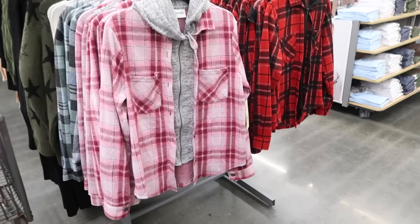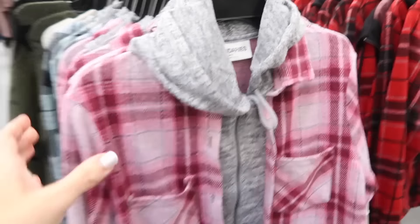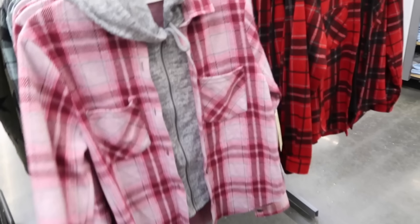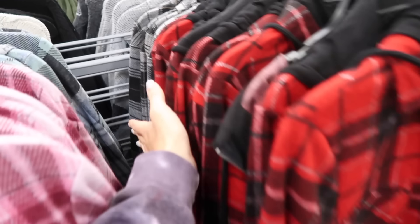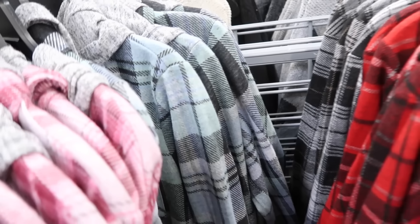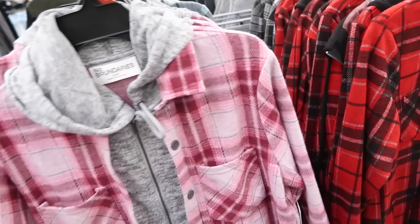Also new zip front flannels from No Boundaries. This is a hatching material, has the two front pockets, button on the wrist, zips through the front with the hood in the back. In pink and burgundy, also red and black, black with beige, and blue with green. They're $14.98.